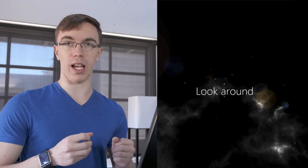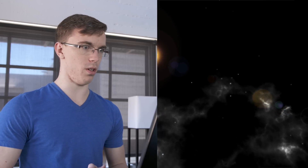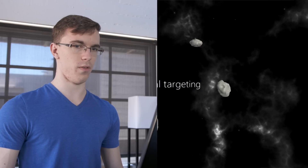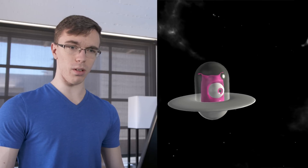So this is the demo mode that allows you to actually learn it. Whoa, what? That's really cool. I'm literally not touching anything. Look up, look down, left, right. This actually really works.